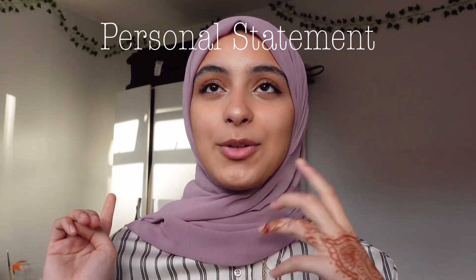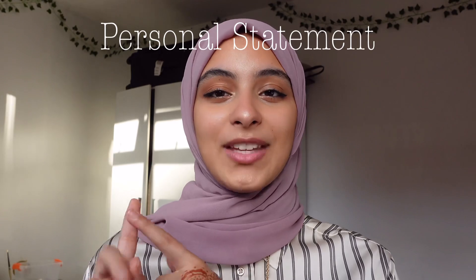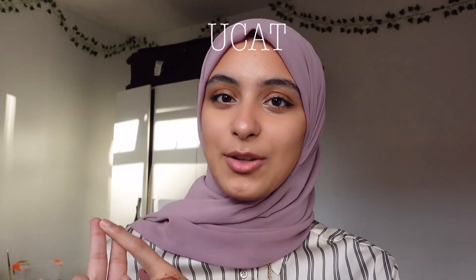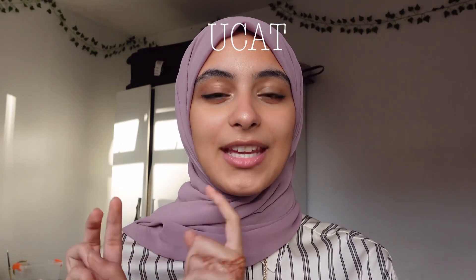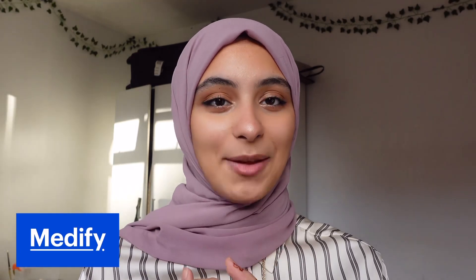In terms of this video, I'm going to be splitting it into three main sections. The first one is going to be personal statement, the second one is going to be the UCAT, and the third one is going to be A-levels in general. This video is sponsored by Medify, which I used to prepare for my UCAT exam, and I'll be talking about them later on in the UCAT section.